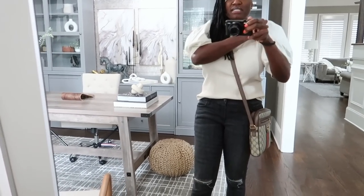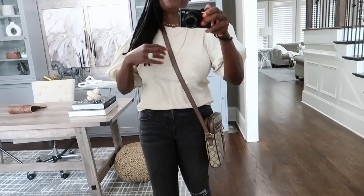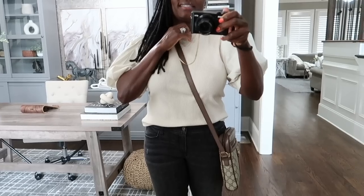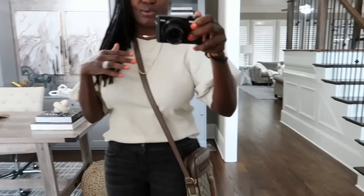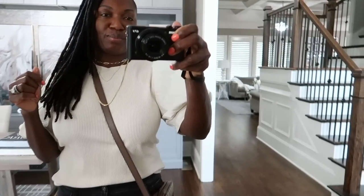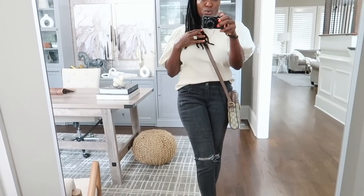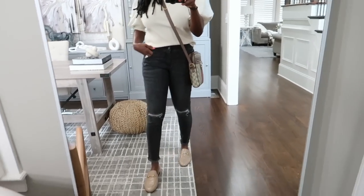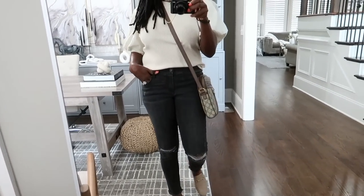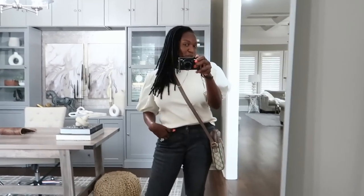This is a top with statement sleeves from Target. And because we are doing everything Amazon today, I decided to go ahead and throw on these necklaces that I actually purchased from Amazon as well. Everything will be linked below. That's the outfit of the day — now let's get back to my Amazon home purchases.